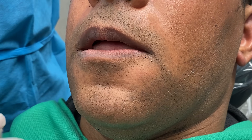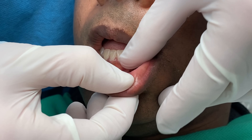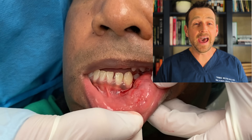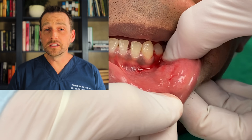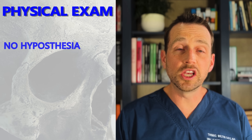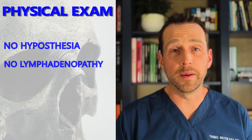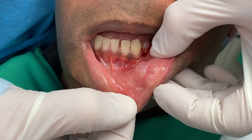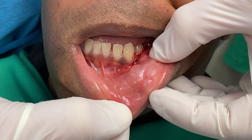His intraoral exam shows a much more distinct mass. This lesion does not appear to involve the mucosa — the overlying epithelium is intact. The lesion is mobile, soft, and non-tender to touch and manipulation. He has no decreased sensation in his lip and chin, and also no lymphadenopathy. So we have a 57-year-old male with a submucosal mass in his left cheek that is asymptomatic, present for at least a few months.